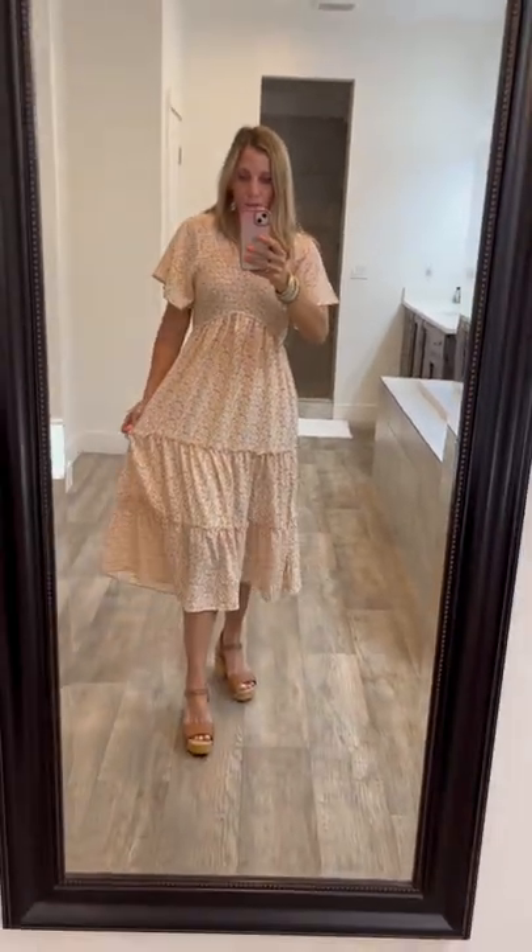I love the pockets — there they are! It's just a super comfortable dress, perfect for summer. So cute!